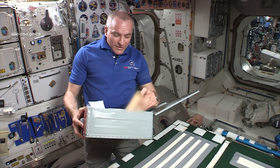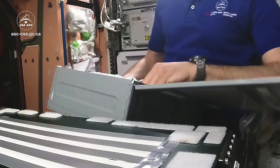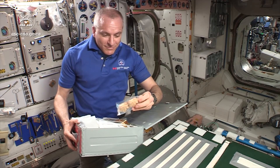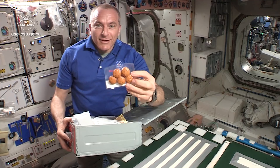For example, we have some Canadian smoked salmon, which is always a great treat for my Russian colleagues — they love it. There's some classic Canadian maple leaf cookies, of course. Can't leave Earth without them. And other kinds of little Canadian snacks like these.